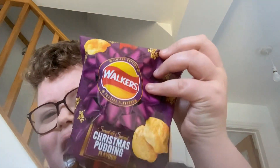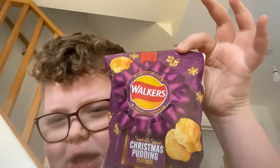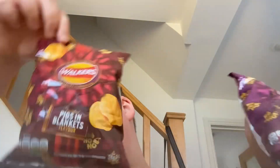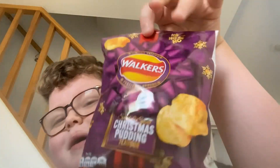Hey guys, what's up, welcome back to a new video! Today I will be trying some festive treats — Walkers crisps festive flavors. There were three different flavors, I only got two of them. I'm intrigued — how can they make Christmas pudding into a crisp, or pigs in blankets into a crisp? I'm more excited for the pigs in blankets one because I know what it tastes like, but I'm not a big fan of Christmas pudding. Let's get on with it!